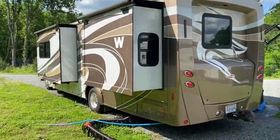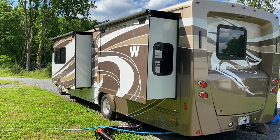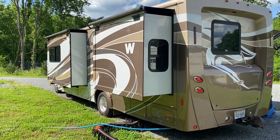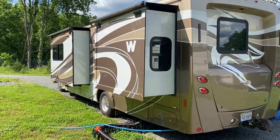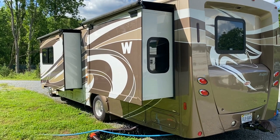So there you go — my maiden journey. I hope you enjoy the tour of my rig. If you like what you see, subscribe to my YouTube channel and follow me and the cats along on our journey. Take care.